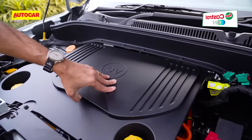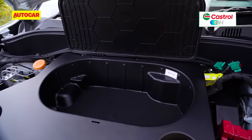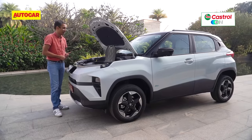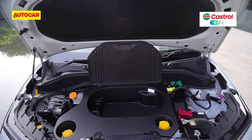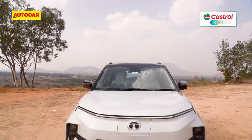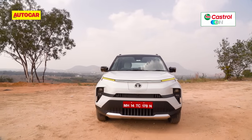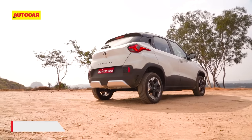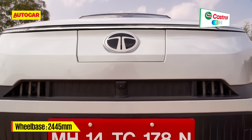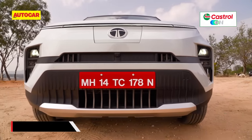The electric Punch also has a small frunk, which is quite handy. The Nexon doesn't have that, but Tata says this is because of a massively re-engineered platform — a new architecture. That may be a marketing stretch, but the Punch EV is a very different car, with a different electrical and electronics architecture, and massively different from behind the wheel too.